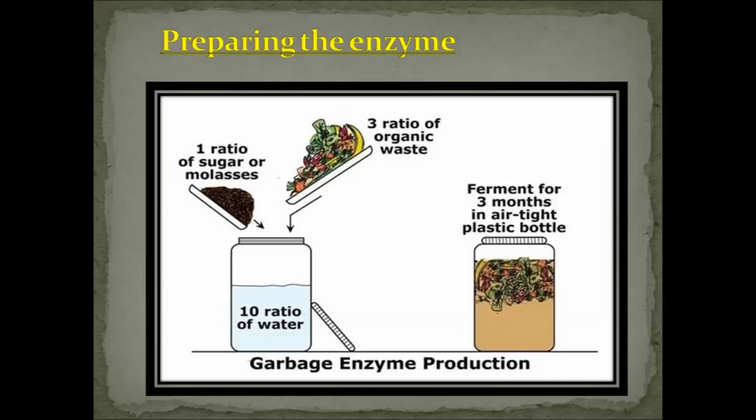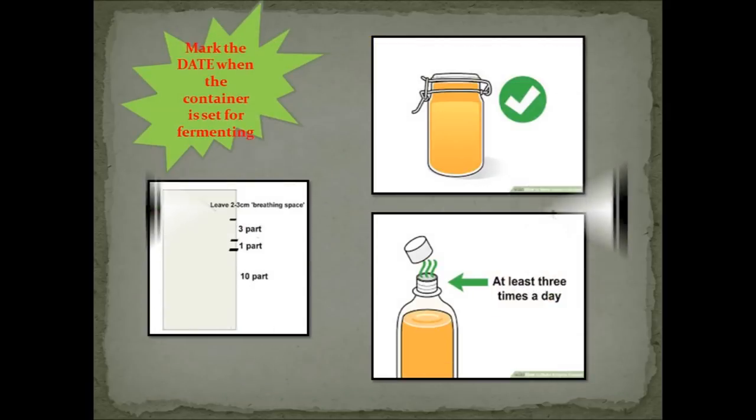For a 15-liter container, we generally don't generate 3 kg of waste on a single day. What you can do is add in parts: for every 300 grams added, include 100 grams of jaggery and 1 liter of water, and keep adding until you reach 3 kg waste, 1 kg jaggery, and 10 liters of water. Mark the date on the container that day — this marks the start of the three-month fermentation period. For the first month, open the lid to release gases at least two or three times a day; after a month, leave the solution undisturbed for the next two months.